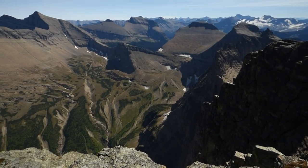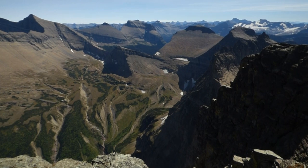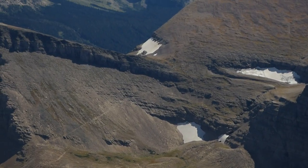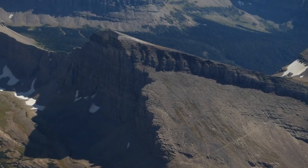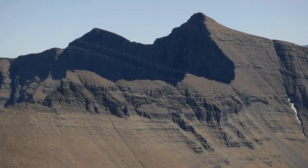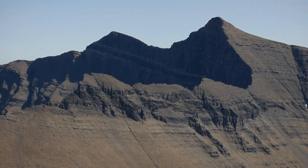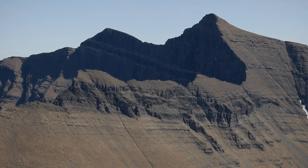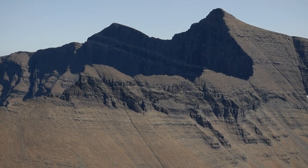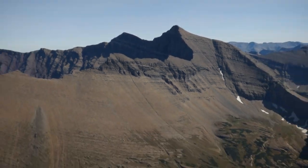That's Phegan Pass right there, and Cataract Mountain, and there's the famous Mount Siyeh. You can just see just a tip of the famous north face of Mount Siyeh, which is the tallest wall in the lower 48 states.